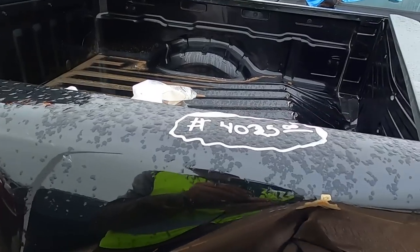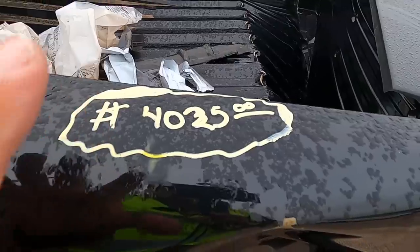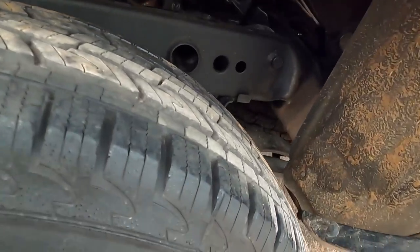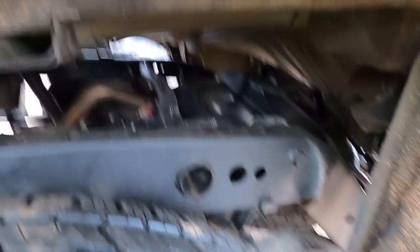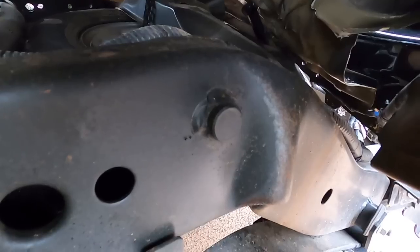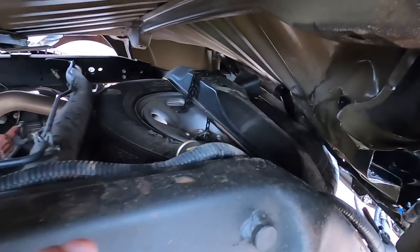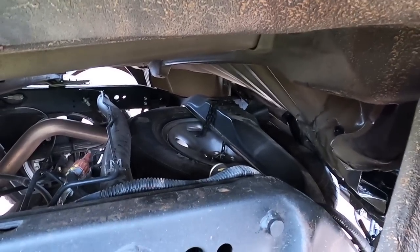Here we go — frame damage and the bed is trashed. If you want to know how much a bed for one of these costs, look at this: $4,025 just for the bed. There is frame damage here. I'm going to bring you in — look at that. There's the frame rail just going straight down. The spare tire carrier and everything back here is all bent down. There's a lot of damage on this one.